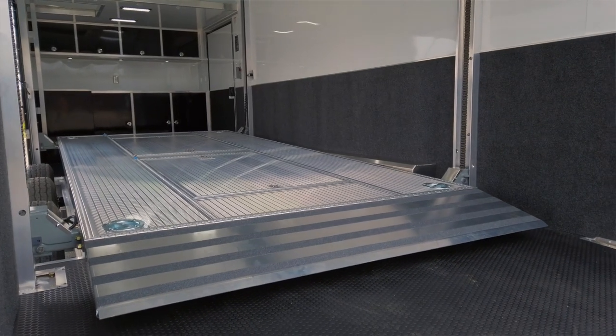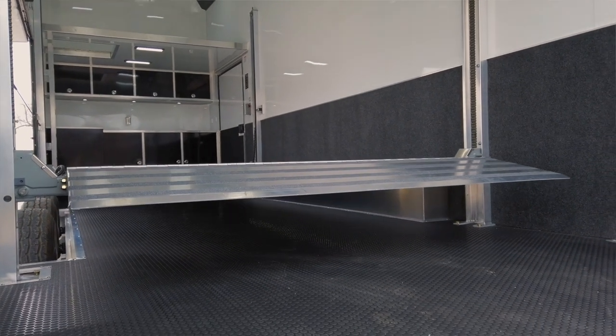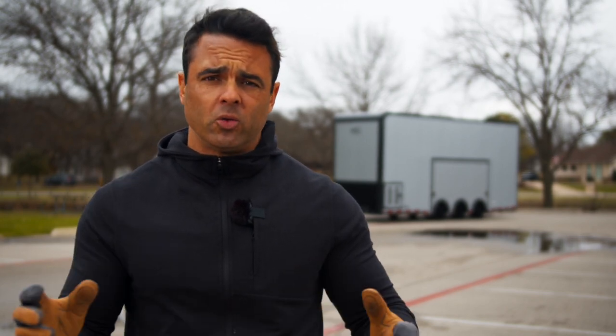Most competitors out there take an aftermarket lift and install it into their trailer — Stinger would be one of those brands you'd see in some of those trailers. ATC builds their own in-house, and you can tilt the lift so you don't need additional ramps or other features to get inside the trailer.